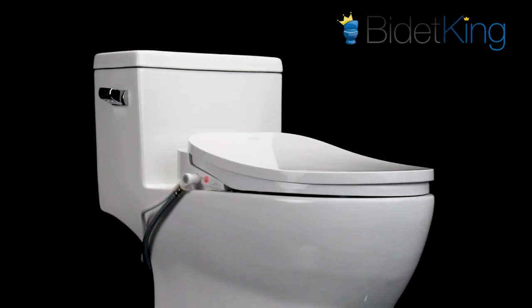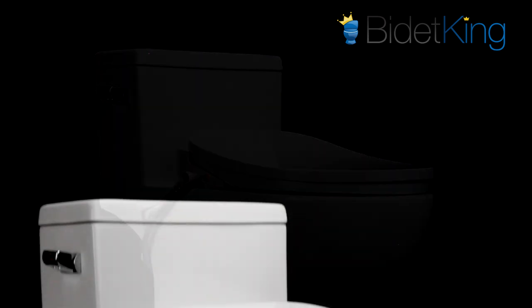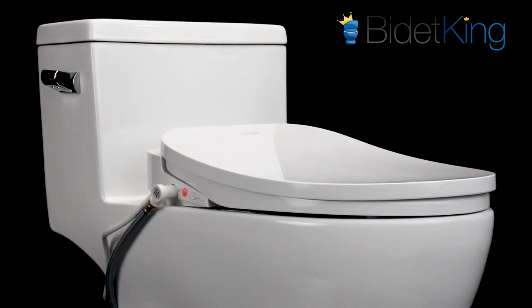Introducing the Econova Bidet Seat. Boasting one of the slimmest profiles on the market today, and packed with some of the most cutting-edge technology, the Econova is already making waves across the bidet world.